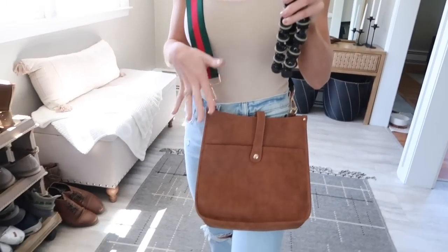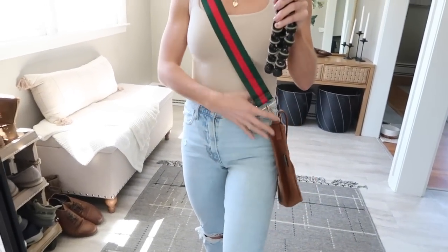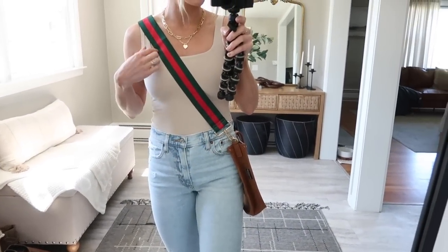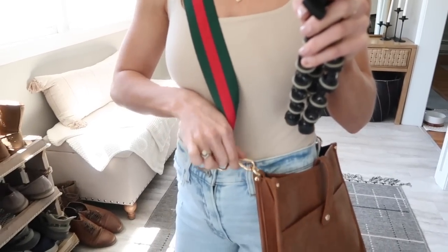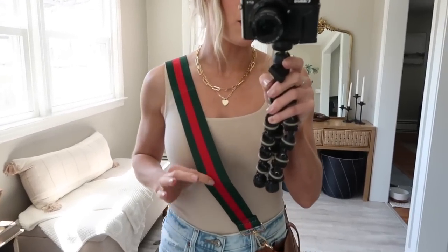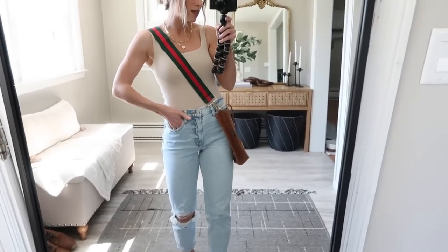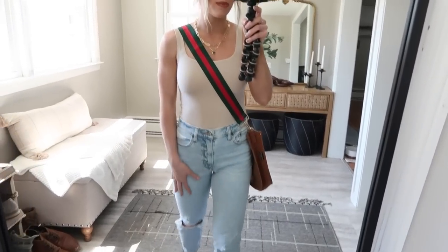This bag was recently sent to me by Threaded Pear. It's a vegan leather bag with a really nice soft material that looks very authentic. The strap is easily removed with a little clip so you can swap different straps from outfit to outfit. I picked out this dark green and red stripe strap — really cool color combo. I do have a coupon code for 25% off: riley25. I'll put it on screen and link the bag below.